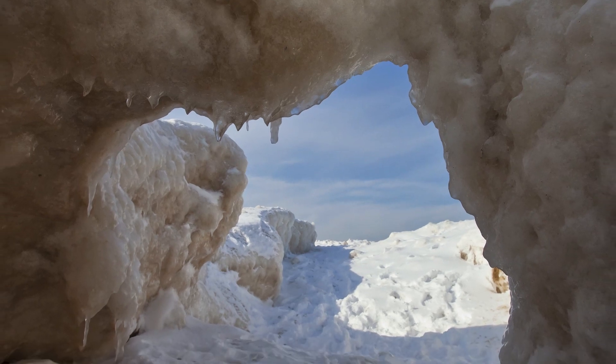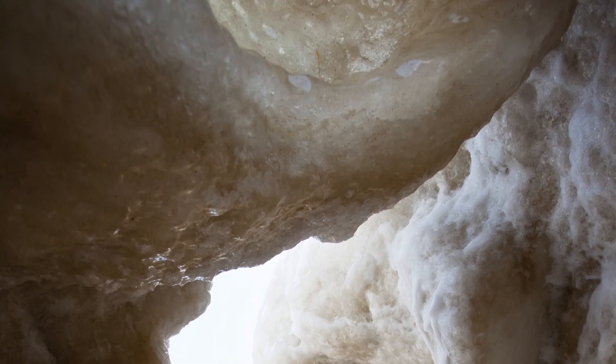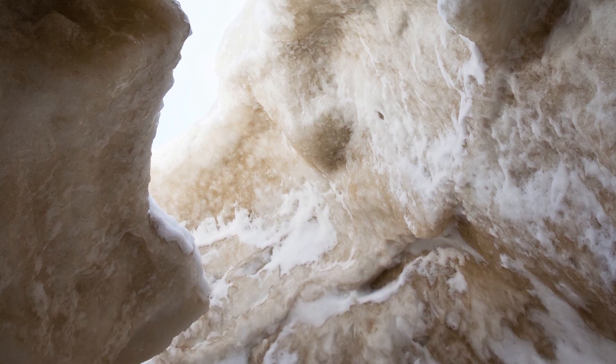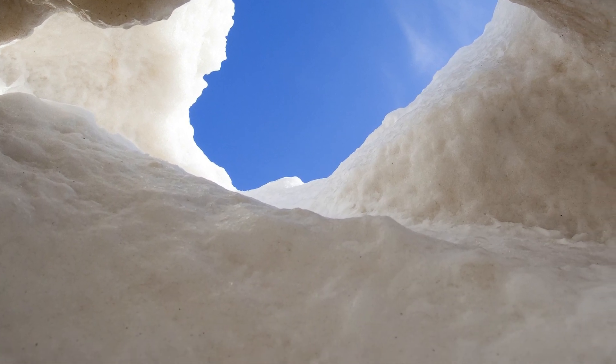Hi, I'm MLive Chief Meteorologist Mark Torregrossa. When water, wind, ice, and cold all get together and play on the Great Lakes, you get some wild ice formations. Look at these ice caves from the cold winter just a few years back. The ice formed on Lake Michigan, got shoved onto the shoreline in strong winds, put additional water over the top of that, and these interesting, spectacular ice caves were formed.